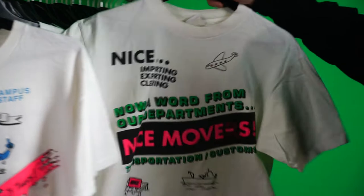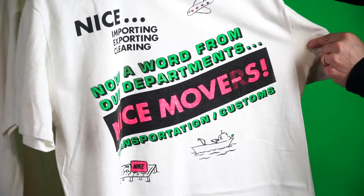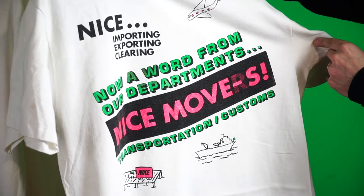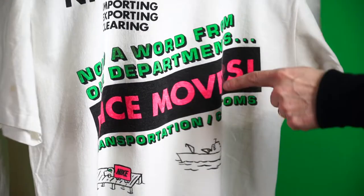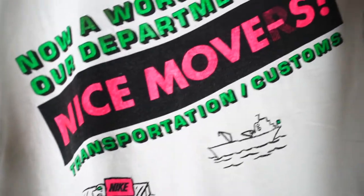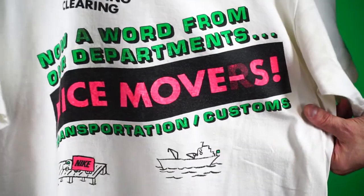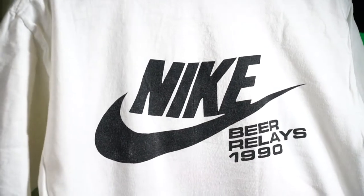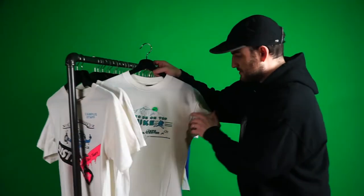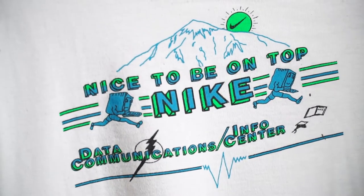These are in no specific order, just pulling them off. 'Importing, exporting, clearing — now a word from our department: Nice Moves.' Transportation and customs — they used to say 'Nice Movers' — so this must have been the shipping department. Really cool design, how they printed the 'R' and then washed it away to make it 'Moves.' 1989 Beer Relay.